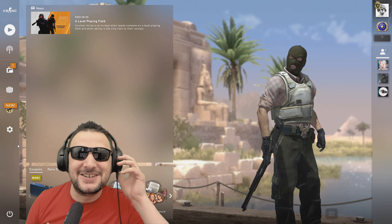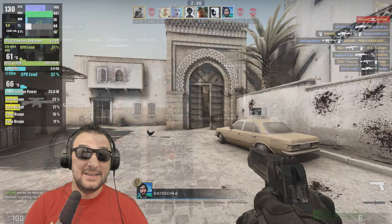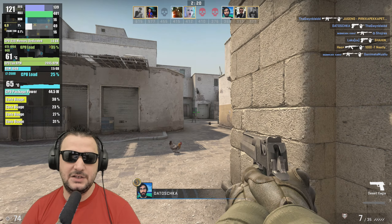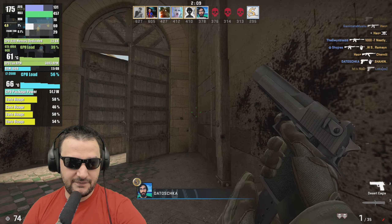Let's start with CSGO. Settings: 1080p, low details, everything on performance mode. I'm actually surprised how the game is performing — it's something I really appreciate when it comes to old hardware like this. You can see that the CPU is doing a fantastic job.